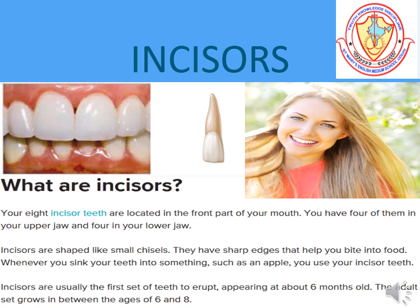Incisors are usually the first set of teeth to erupt, appearing at about six months old. The adult set grows in between the ages of six and eight.